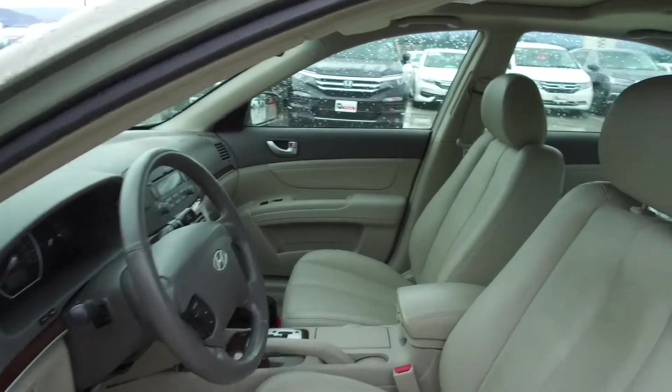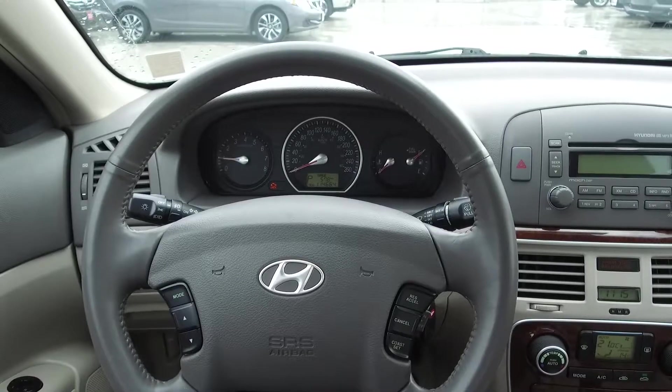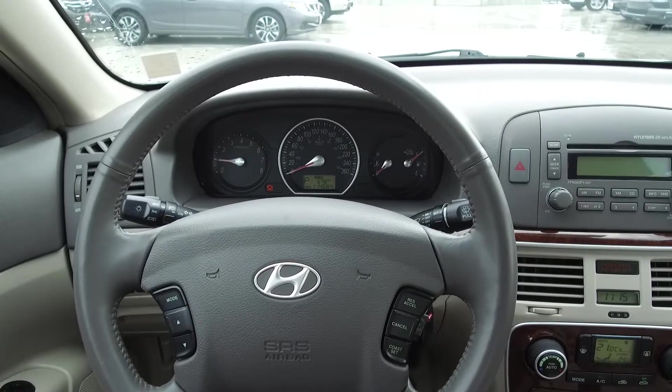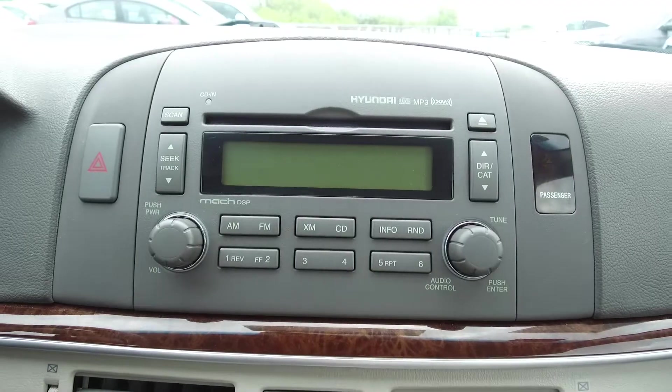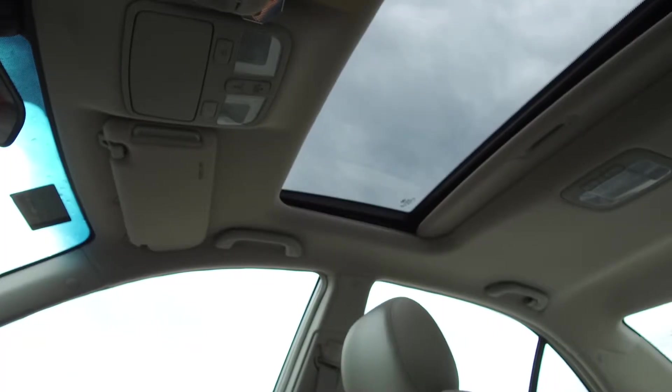Moving on inside we've got a tan leather interior with a power adjustable driver's seat, steering wheel mounted audio and cruise controls, a Hyundai audio system, automatic climate control, heated seats, and a sunroof.